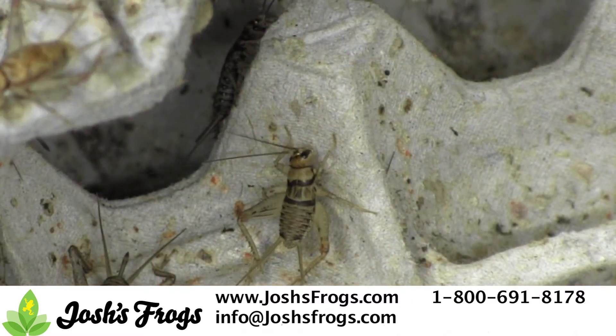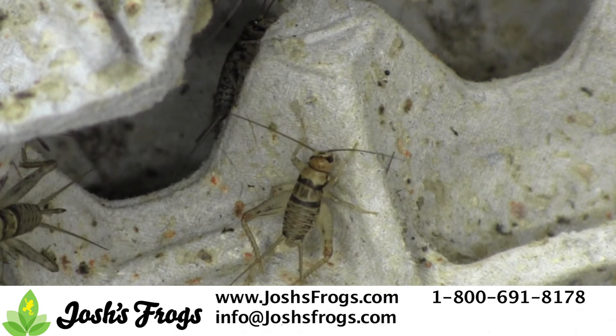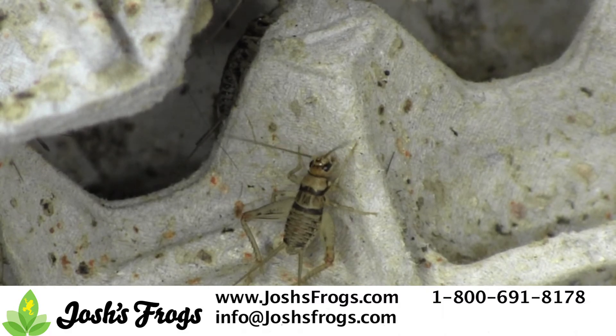Banded crickets began to appear in the feeder insect industry after a cricket virus wiped out many producers of the weaker European house cricket. Banded crickets are immune to the virus and offer many benefits to you and your pets.